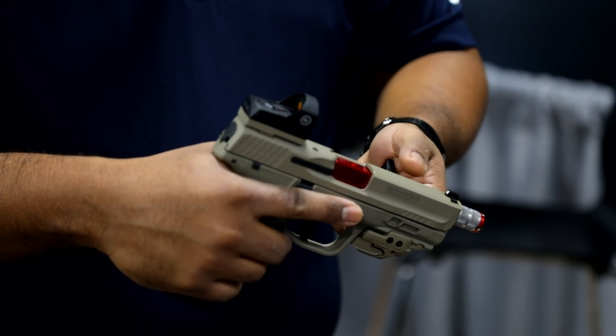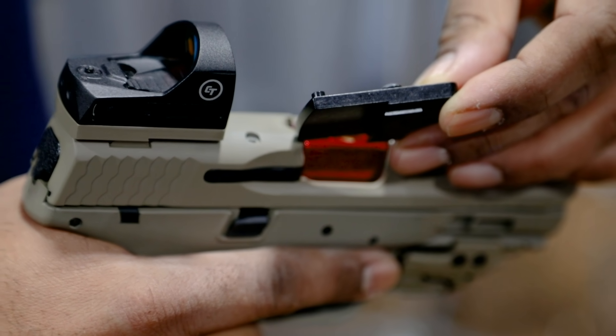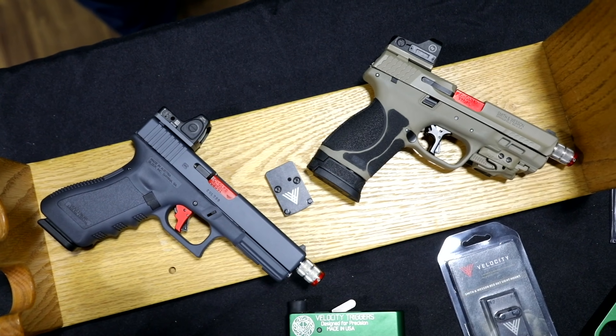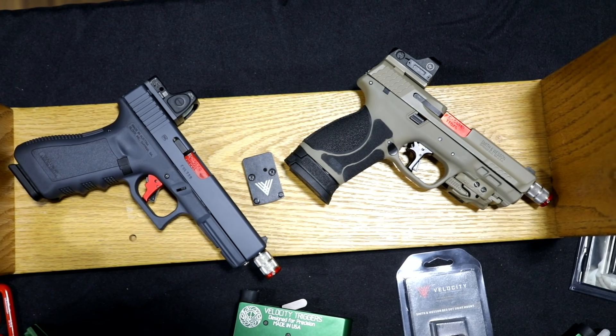We're currently releasing these for the Glock and the Smith & Wesson M&P platform. This is incorporating a dovetail slide mount — what you're going to do is drift out your rear sight, drift in our mount, and attach your red dot to it. We're looking at the two most common platforms: the Glock dovetail and the Smith & Wesson M&P dovetail.